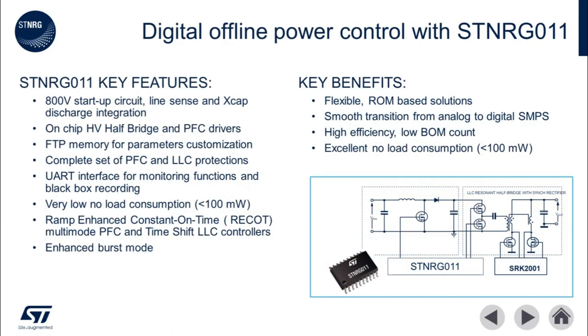The ST NRG011 is a digital combo IC that integrates both power factor correction and LLC resonant controllers. This IC includes integrated controllers and gate drivers for the front-end PFC MOSFETs as well as LLC half-bridge drivers and high-voltage startup circuit. The digital combo controller is an excellent middle ground to the fully analog combo controllers like ST CMB1 and a fully customized microcontroller-based architecture.